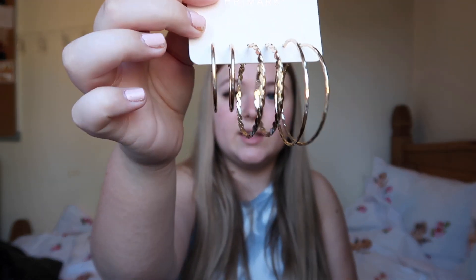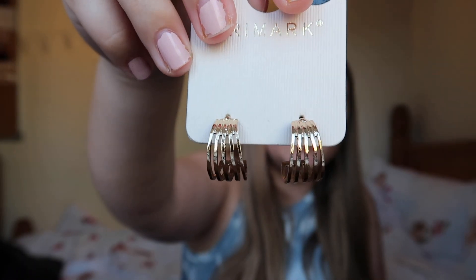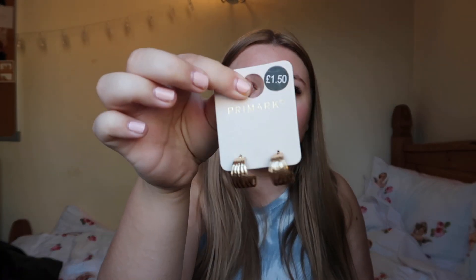All my hoops have gone missing, so I got a pack of small gold hoops with little different patterned ones — you can never go wrong with gold hoops. These were £2 and you can wear them with anything. The final thing is these hoop earrings with lines going through them so they look like multiple earrings, but they don't fully loop around — they cut off. They're really cute and pretty for everyday wear, and they were only £1.50.